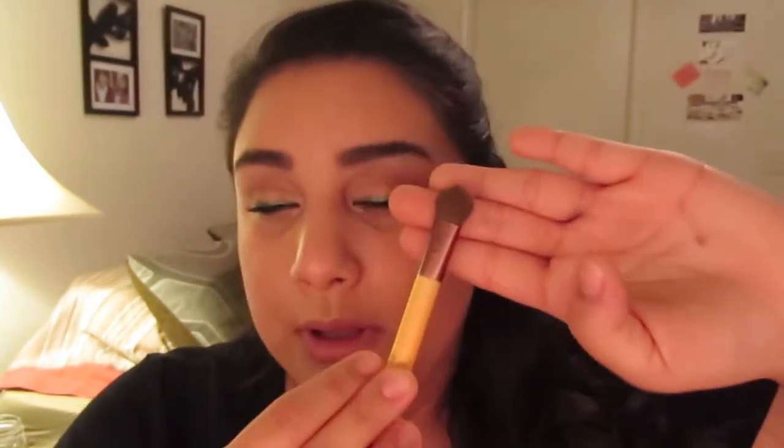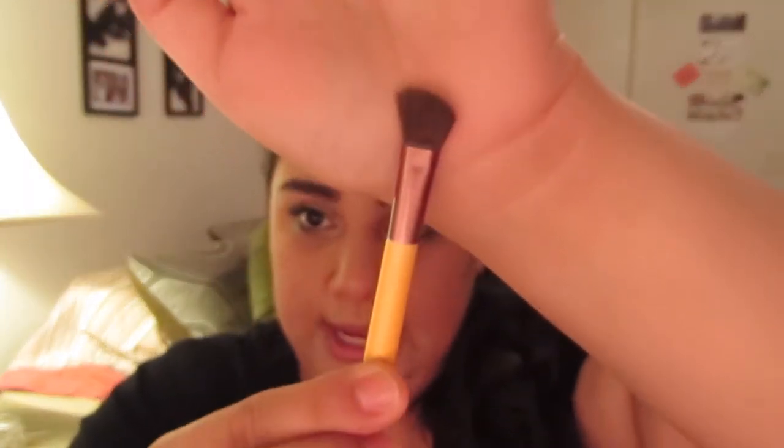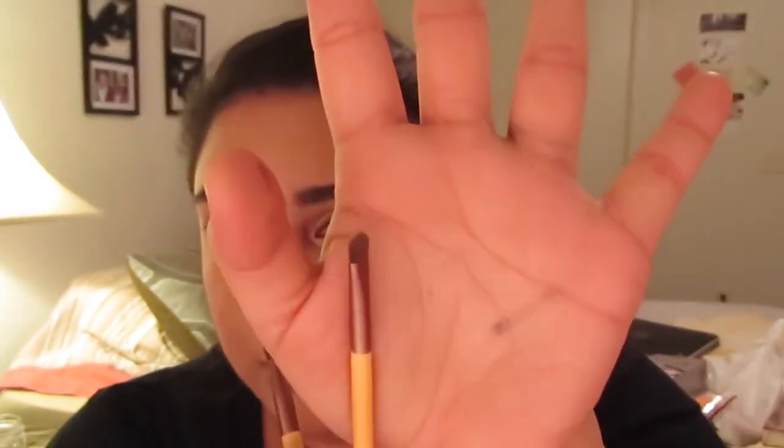I also got this cute little brush pouch set — it was $7.99, two dollars off with a coupon, so very inexpensive. It comes with a really large shadow brush for all-over color, a standard concealer brush, an angled blending brush, and a smaller brush I'll probably use for spot concealer application in smaller areas.